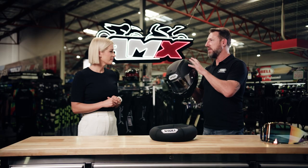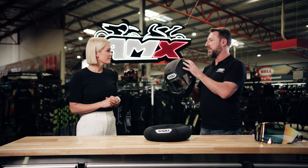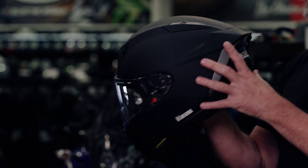Overall, the shell is AIM Plus construction — a six-layer fiberglass composite, very strong and capable of taking really big impacts. And aerodynamically, this has been designed to be used at over 350 kilometres an hour.